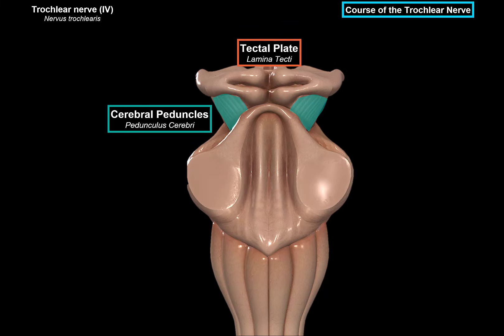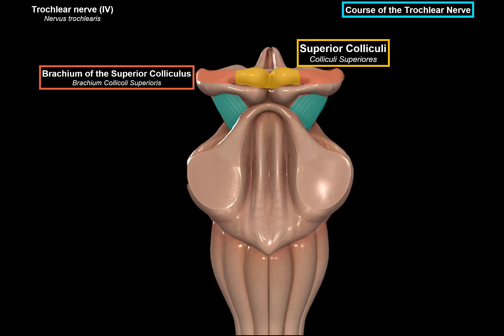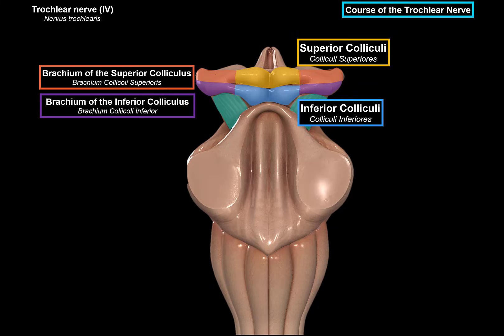The tectal plate consists of the superior colliculi, involved in incorporating environmental stimuli and coordinating gaze shifts involved in head and eye movements. We can see the brachium of the superior colliculus, which is a connection arm between the superior colliculus and the lateral geniculate bodies. And we have the inferior colliculus, which takes in sound information and sends it further up to the medial geniculate bodies through the brachium of the inferior colliculi.